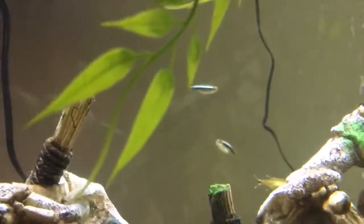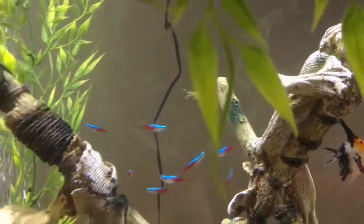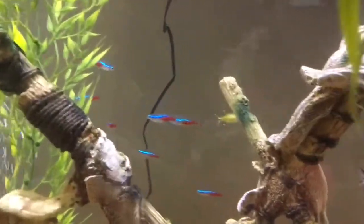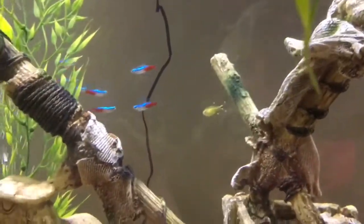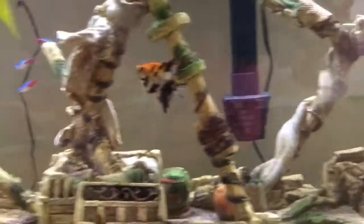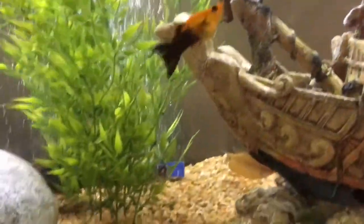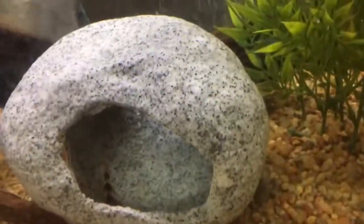We have the tetras back there — the blue neon tetras, and over there we've got the black neon tetras. We also have the silver tip tetras — there's one right there in the center. If I were to make an educated guess, I'd say we have approximately 15 to 20 tetras total in the tank.